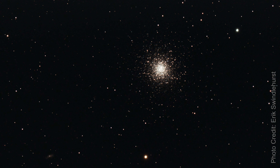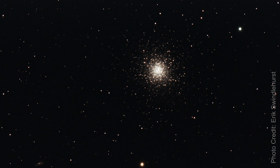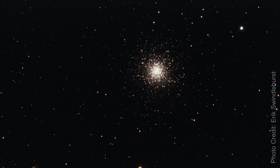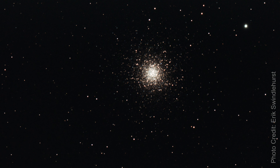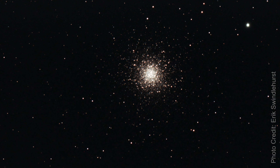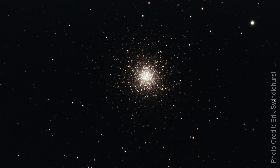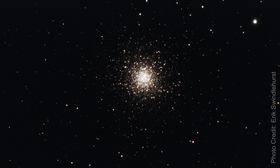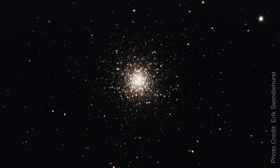So far, 150 known globular clusters have been discovered in the Milky Way galaxy. In 1974, scientists sent an encoded radio message to the globular cluster through the former Arecibo telescope, containing information about humanity, our DNA, atomic numbers, and Earth's position. It's just going to take 22,200 years for them to receive this message.